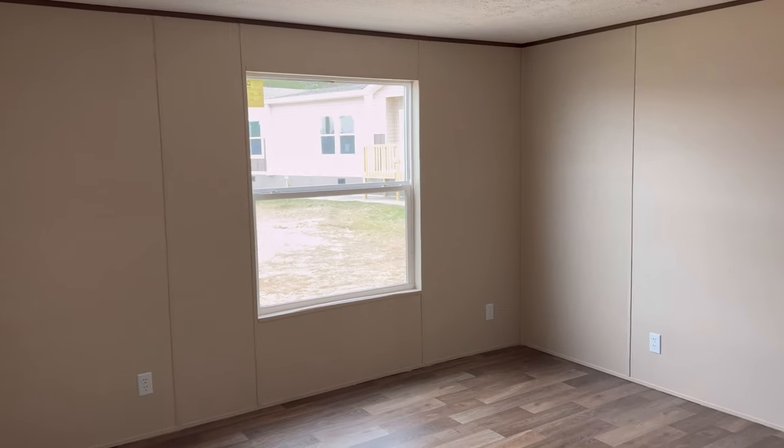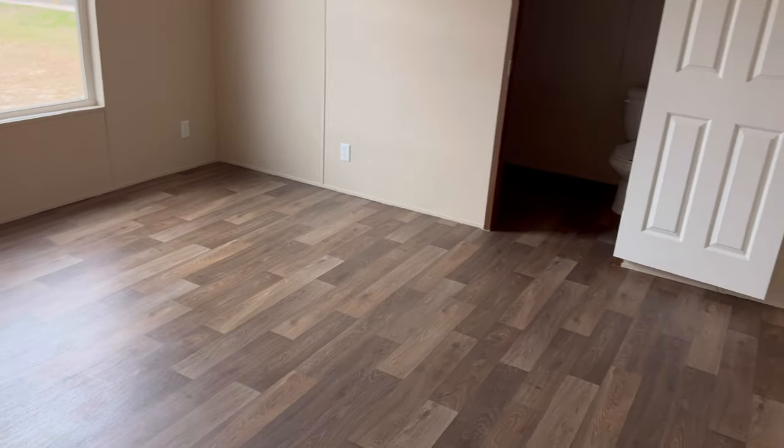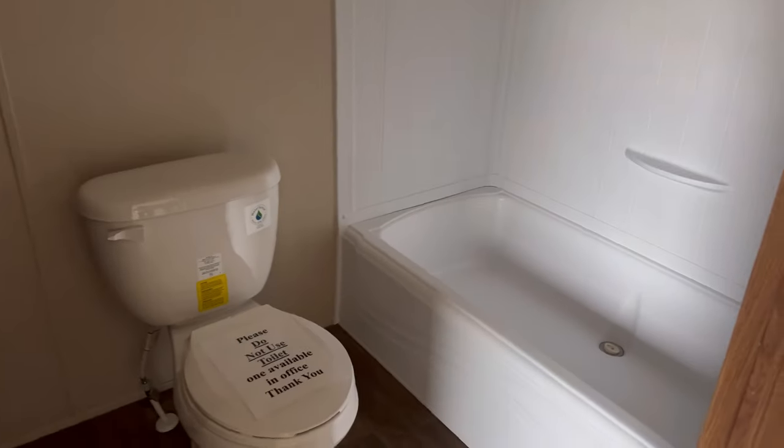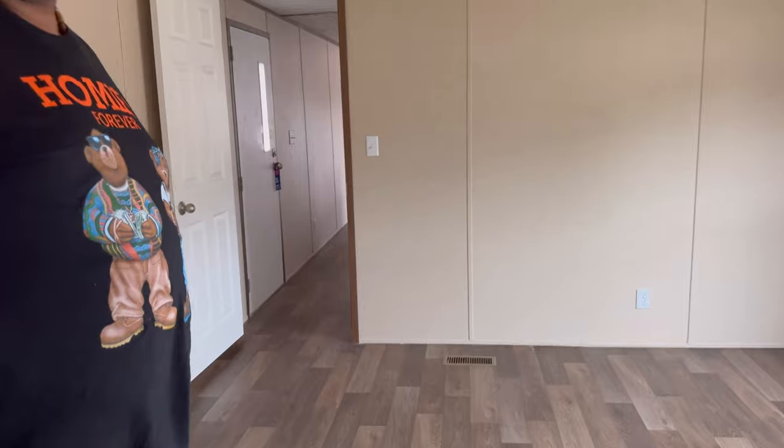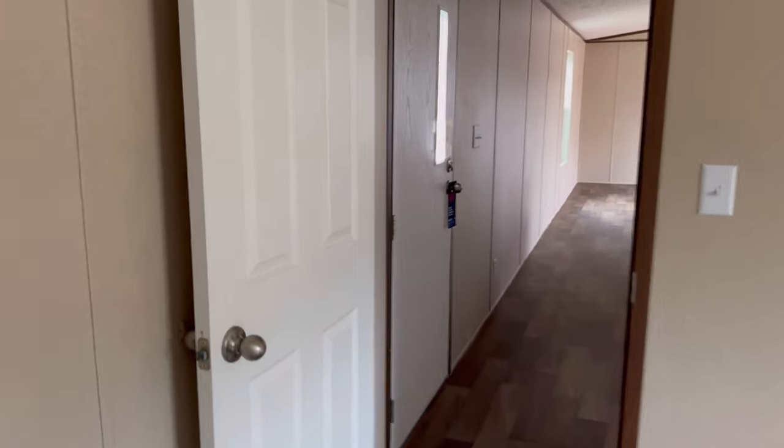This room is fairly big. In the restroom you have your tub and shower combo, and to the left a single sink. Excuse the lighting — that's your closet. It's almost like a one-and-done.